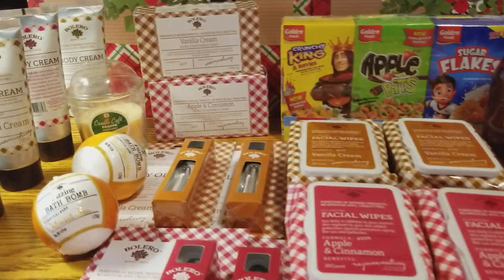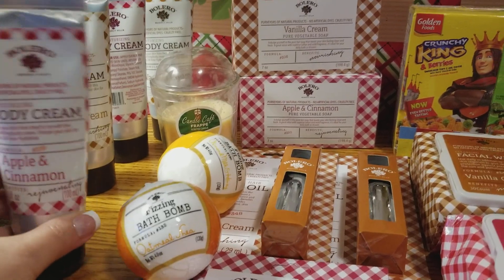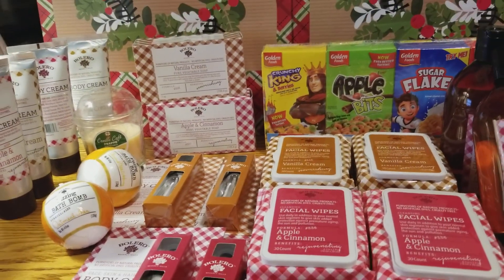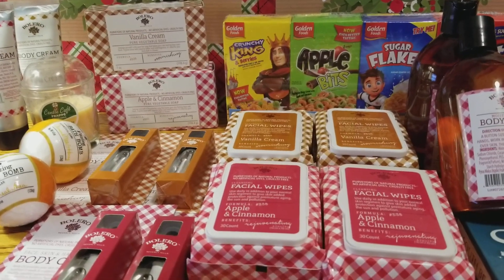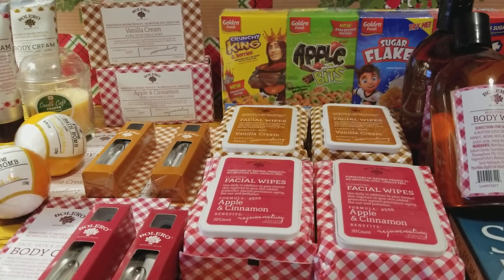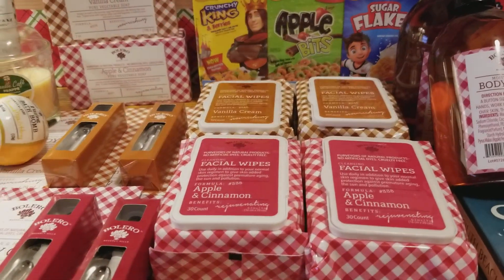I did find the body creams. I got two of each — two of the apple cinnamon and two of the vanilla cream. I did use one of these, the vanilla one, and it absorbed right into my skin. It smells good, not too strong at all — not that overpowering smell. And I love that it soaked right into my skin. It wasn't greasy or oily. So far so good.